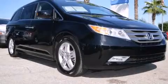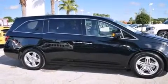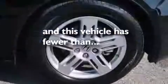Rear curtain airbags, rear seat childproof door locks, steering wheel mounted controls, an auto dimming rear view mirror, and this vehicle has less than 8,000 miles.